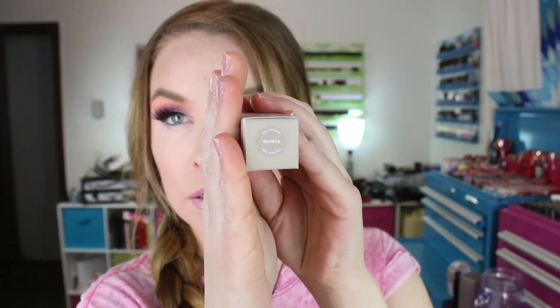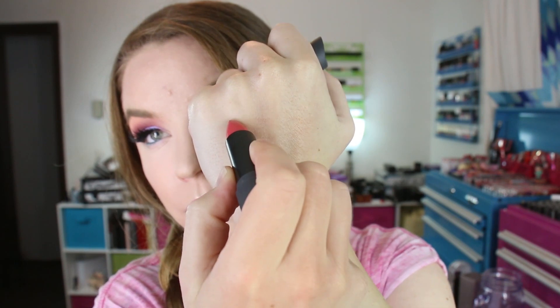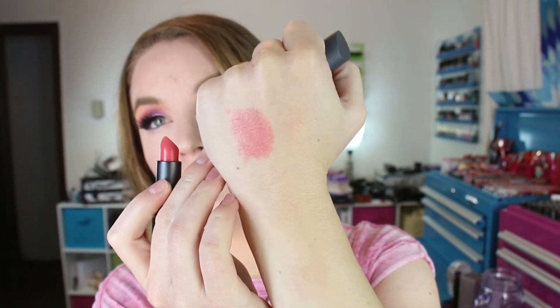I also purchased a Bite Beauty lipstick in the shade Quinta — Q-U-I-N-T-A. It's like a pretty coral rose color.